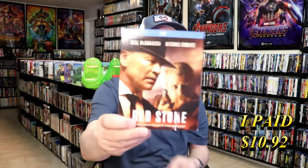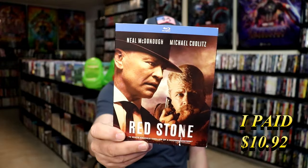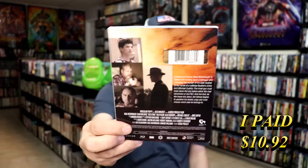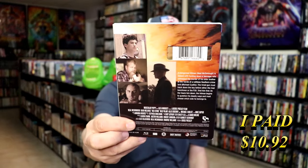Next up I got Redstone. I've heard mixed things about this one. The slip is kind of beat up and ripped, but I do want to check out Redstone. It looks like a kind of low budget western. I did watch the trailer before I bought it and it looked very interesting.